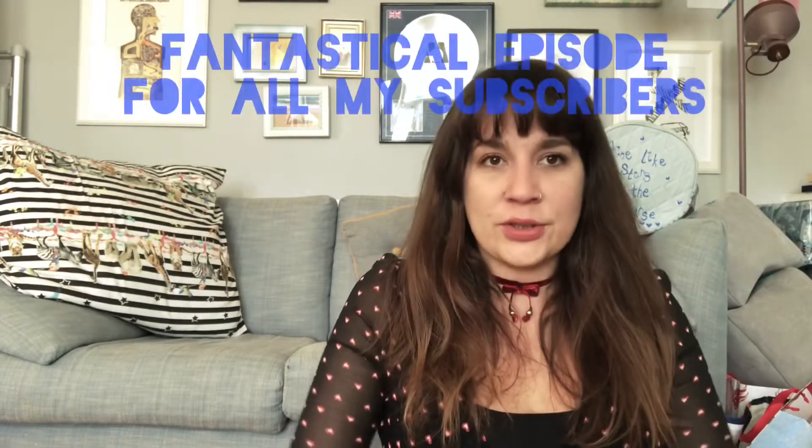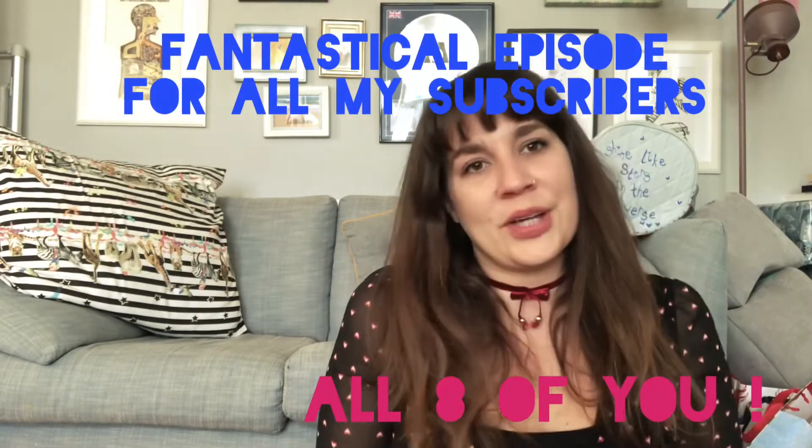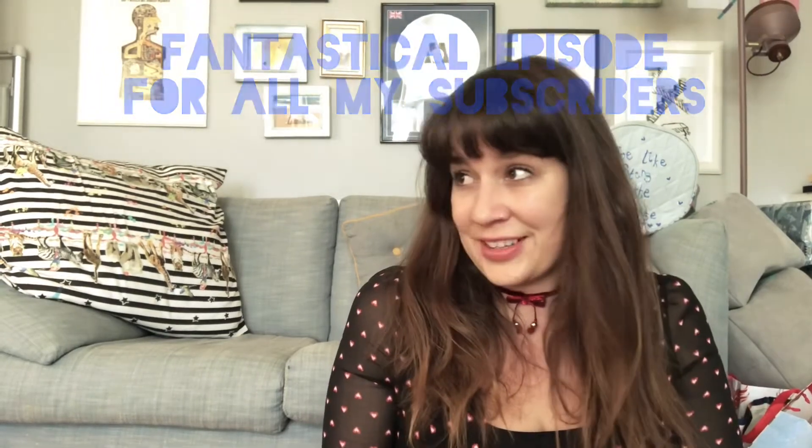Hello, Follow Lovers! Welcome to another fantastical episode of my YouTube channel. And today is going to be a very special episode because I have a very special guest. Her name is Matilda Reeves!